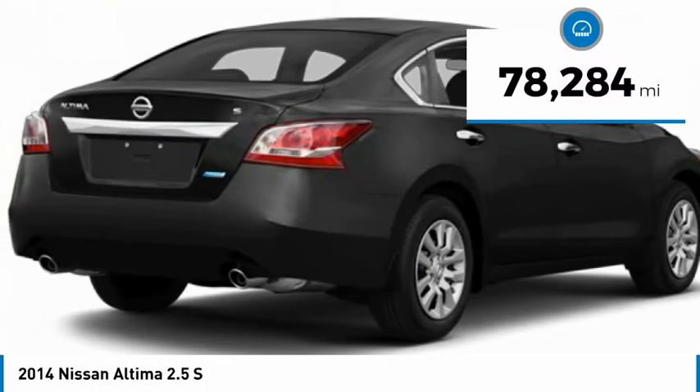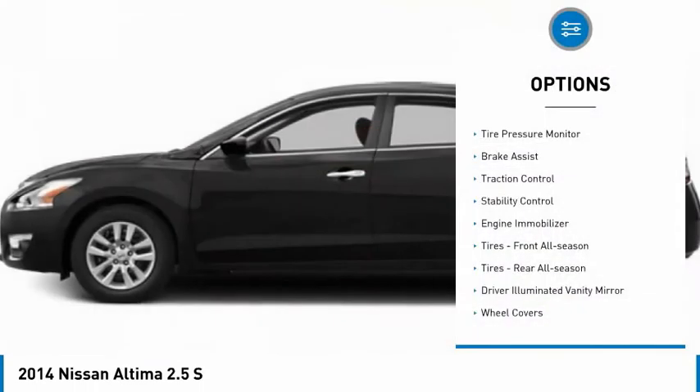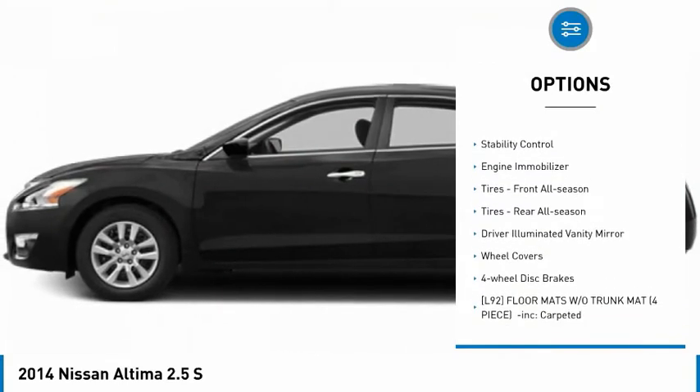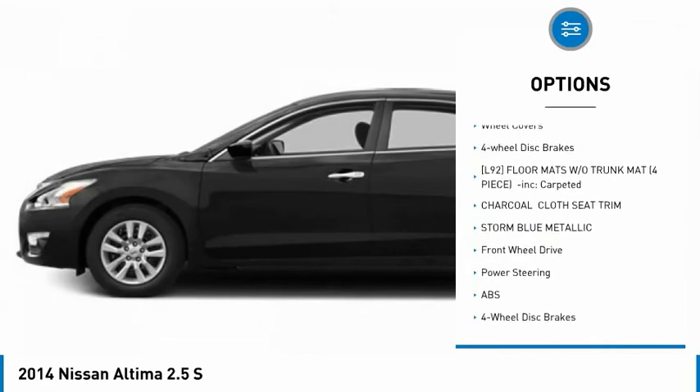This vehicle has less than 80,000 miles. Here are some of this vehicle's great options: tire pressure monitor, brake assist, traction control, stability control, engine immobilizer, tires.